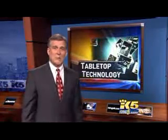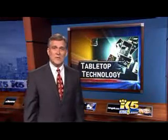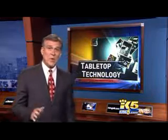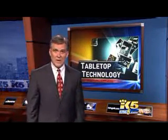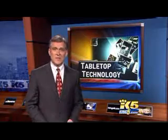Microsoft is calling it the biggest shift in computing since it gave up DOS commands and went to graphics. That means no more mice, no more keyboards. It's all hands-on. King 5's Glenn Farley reports tonight with the latest in technology.